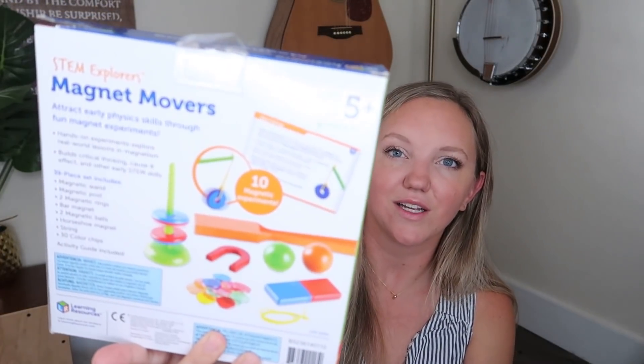One more Learning Resources thing — the STEM Explorers Magnet Movers. I thought this would be fun to put into some sensory play for Annabeth, and also Eli is super into magnets right now — he used Bible bucks at church to buy a pair of magnets and he loves them. So I thought this would be fun for him. It's just magical magnet experiments.